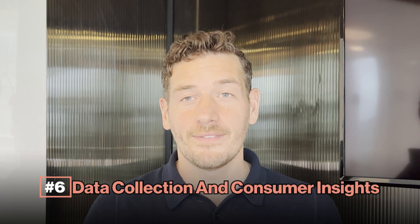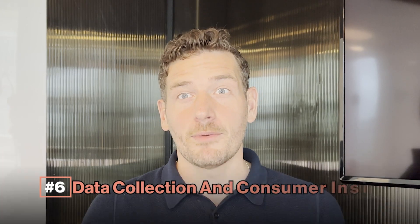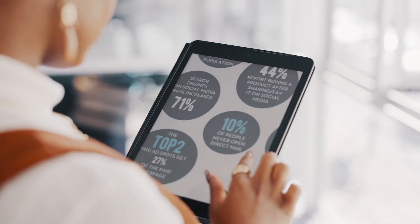Number six: data collection and consumer insights. Creating a membership program can be a goldmine of data and consumer insights for your business. These programs aren't just about rewarding customers — it's a two-way street. You can gain valuable information about your target audience, use that data to tailor marketing campaigns, improve existing products and services, and deliver personalized offers. By leveraging these insights, you can strengthen the customer-brand relationship and create an exceptional experience for your most loyal customers.